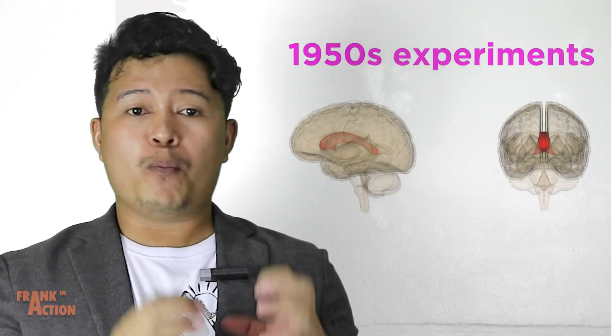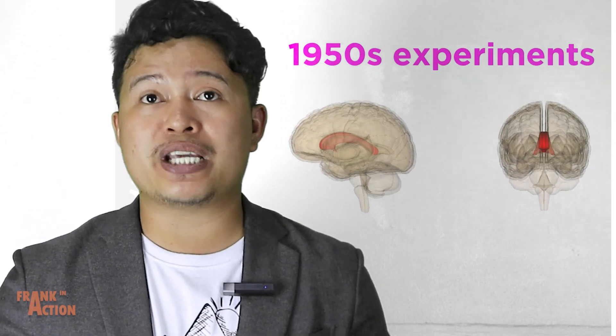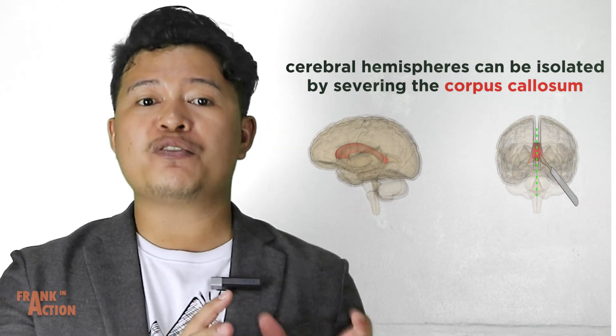Let's get a closer look at the split brain. Much of our understanding of the split brain came about due to experiments in the 1950s, where the cerebral hemispheres were isolated from one another by severing the corpus callosum.